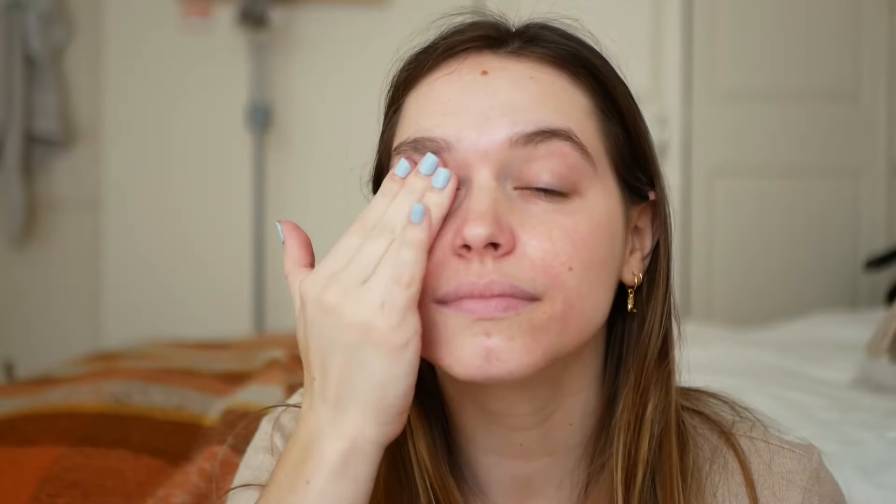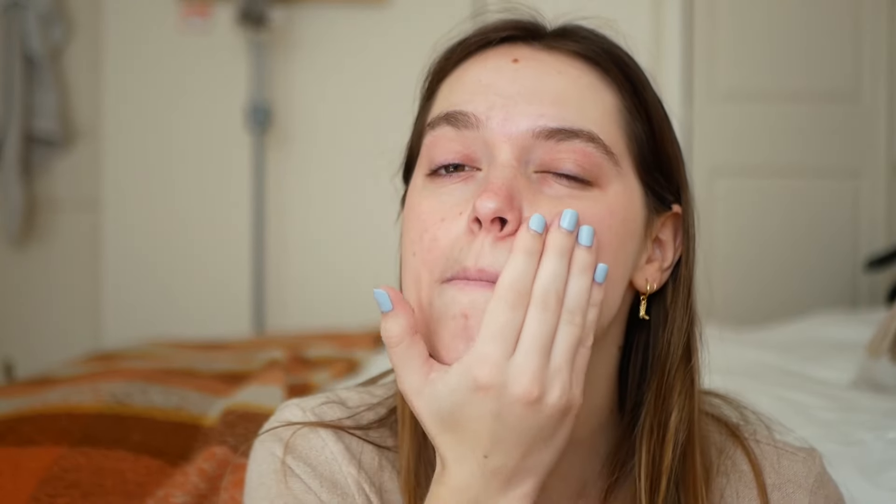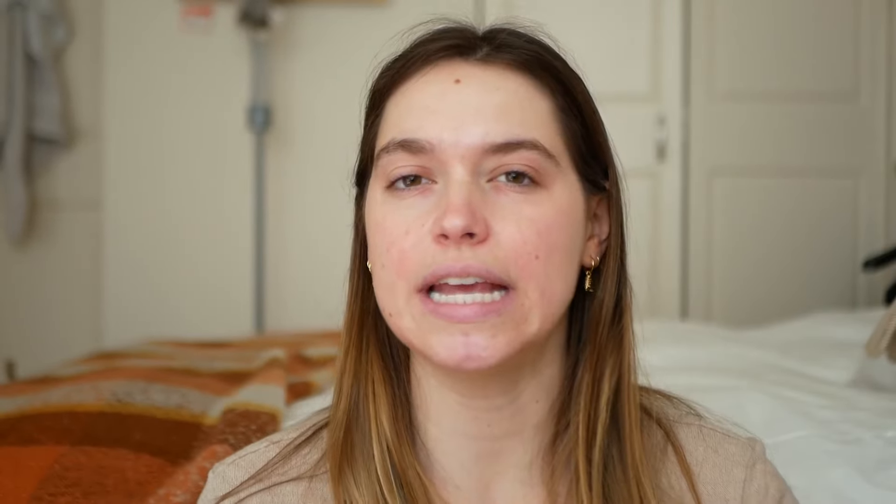Once your face is cleaned up, you go in with the exfoliator, which helps get rid of anything still in your pores or dead skin — just apply that all over your face. Once you've cleansed and exfoliated, you want to add moisturizer because you might be a little dry. I love having a good moisturizer so I don't wake up with my face feeling dry and peeling.